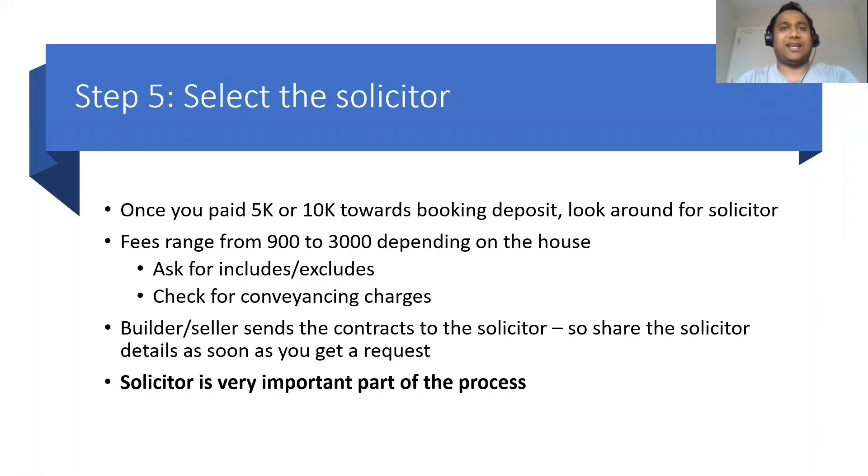Step five is selecting the solicitor. Some people select the solicitor even before they go hunting for the house, but in my case, once I went sale agreed, it took a couple of days to find the right solicitor at the right price. Solicitor fees within Dublin range roughly from €1,500 to €3,000 depending on the house size and cost. When negotiating with the solicitor, always look for what's included, what's excluded, whether they're charging anything additional for conveyancing on top of the fees, and any outlay charges.